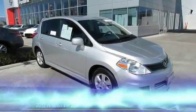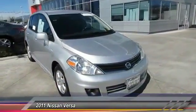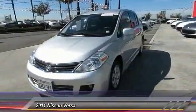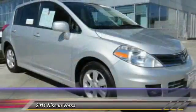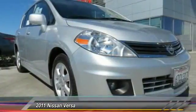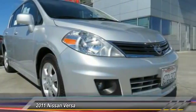The 2011 Versa, with its roomy and inviting interior, impressive technology, and exceptional gas mileage — the Nissan Versa is smart to own and fun to drive, and is priced below $15,000. This vehicle has less than 45,000 miles.